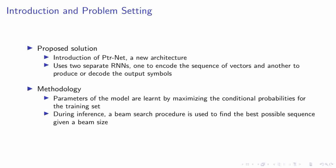We introduce PTRNet, a novel architecture that employs two distinct recurrent neural networks. One serves as an encoder processing the sequence of vectors, while the other acts as a decoder generating the output symbols. Our methodology centers on learning the model parameters by maximizing the conditional probabilities for the training set, ensuring our model is finely tuned to the data. During the inference stage, we employ a beam search procedure, which allows us to efficiently find the best possible sequence given a beam size, navigating the vast combinatorial space of potential output sequences.